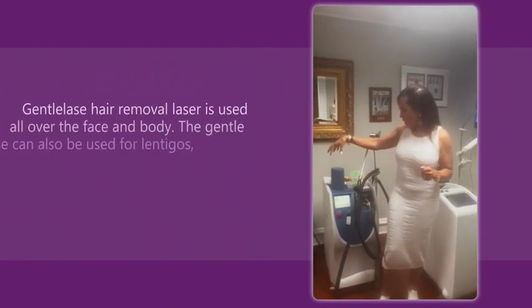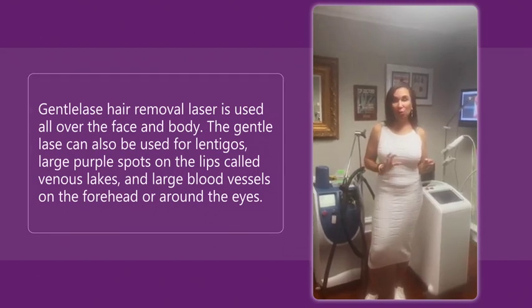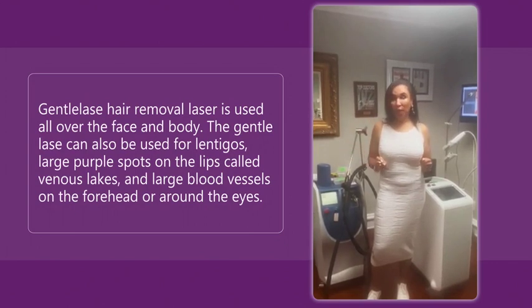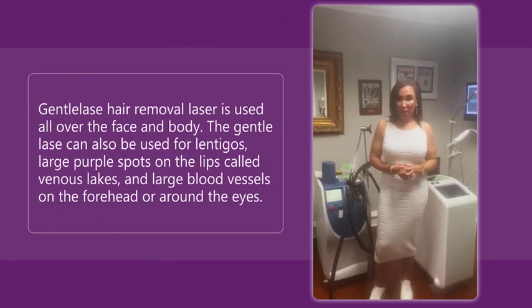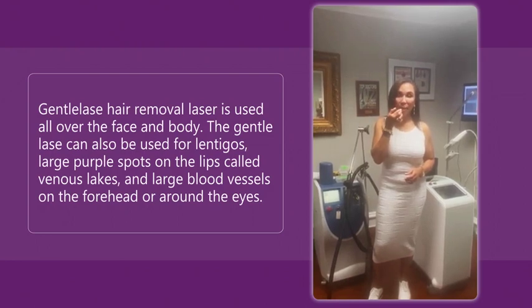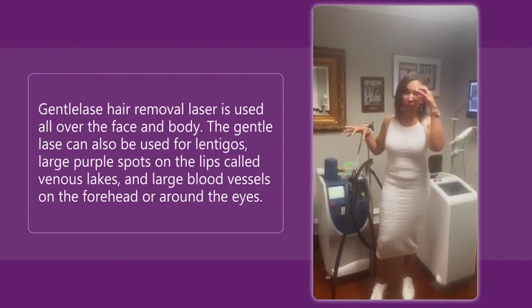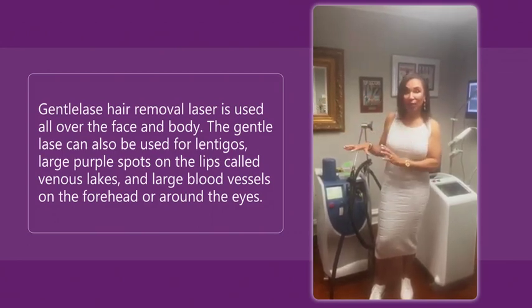So this is the Gentle Laze, by Candela. It's great for laser hair removal in skin types 1 through 4 — not good for all skin types for hair removal. It's really great for lentigo removal all over the arms and legs; my patients love it for that. It's good for venous legs, those deep purple patches on the lips from sun damage or smoking, and for blood vessels around the eyes — those deep bluish blood vessels around the eyes. The Gentle Laze has a lot of great uses, better for skin types 1 through 4.